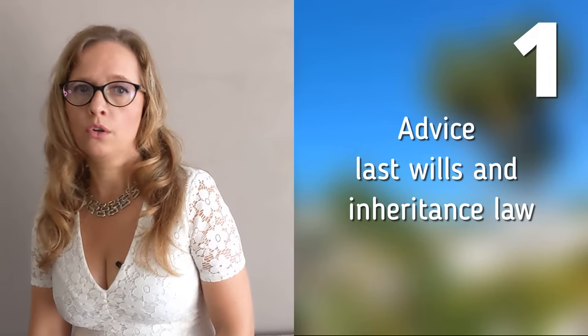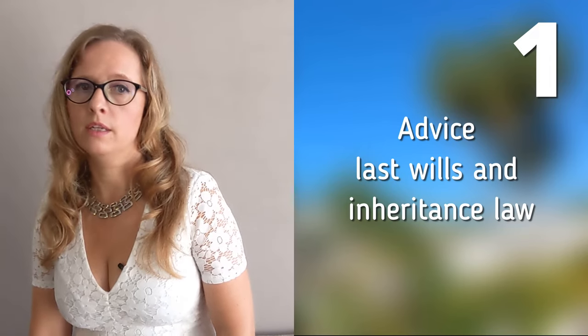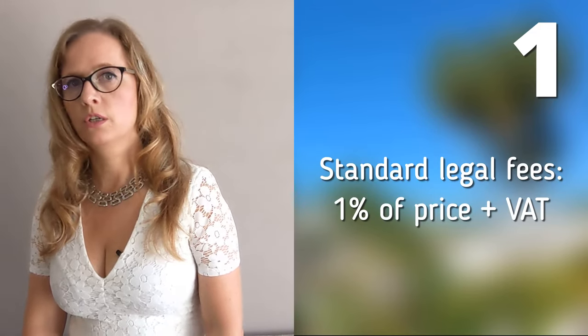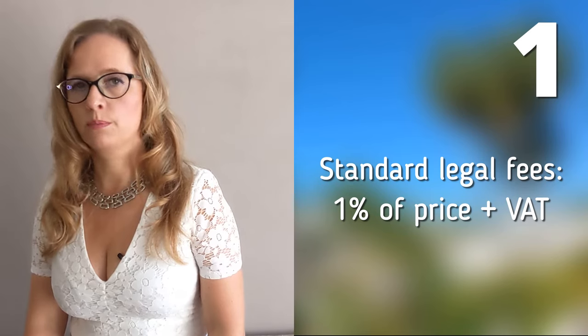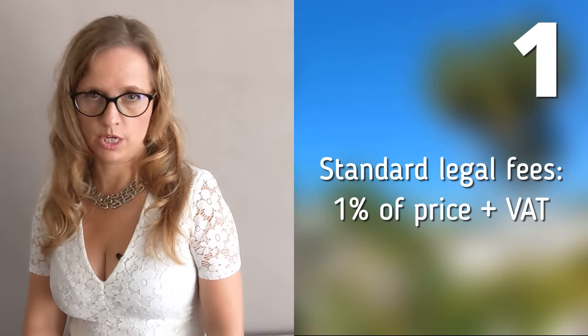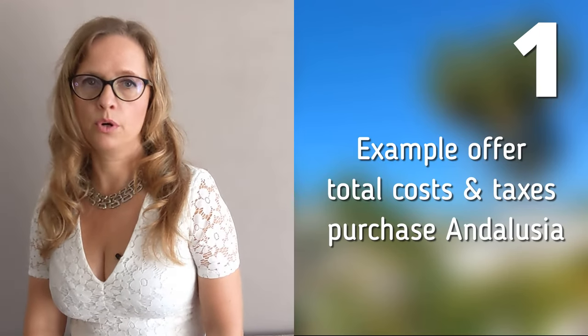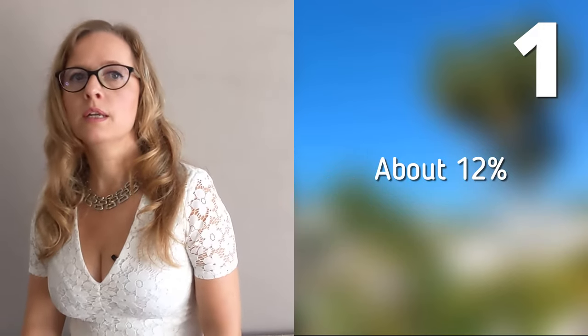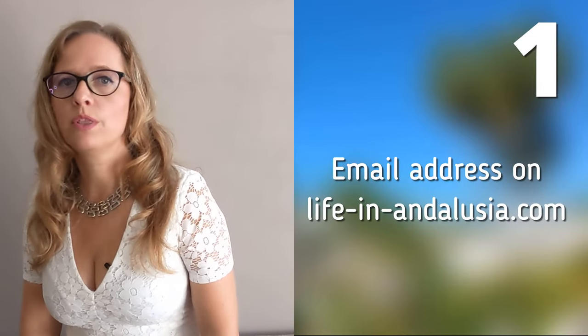On top of that, he gives personal advice on a potential will and Spanish inheritance law. The fees for your legal representation usually are 1% plus VAT of the purchase price. If you would like to receive an example offer of the total buyer costs of a purchase within Andalusia — these are approximately about 12% — please just send me an email with your budget.